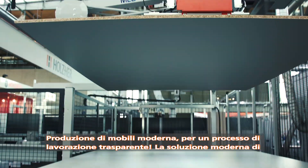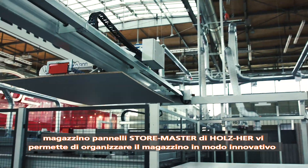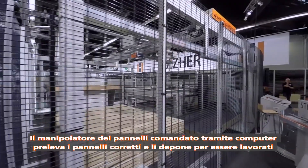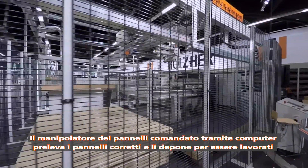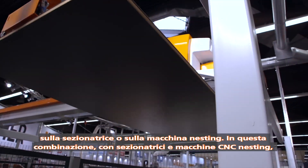The modern StoreMaster panel storage solution from Holzhair enables an innovative storage design and is adapted to the specific space you have available in your workshop. The computer-controlled panel manipulator picks up the right panels and places them on the beam saw or nesting machine for further machining.